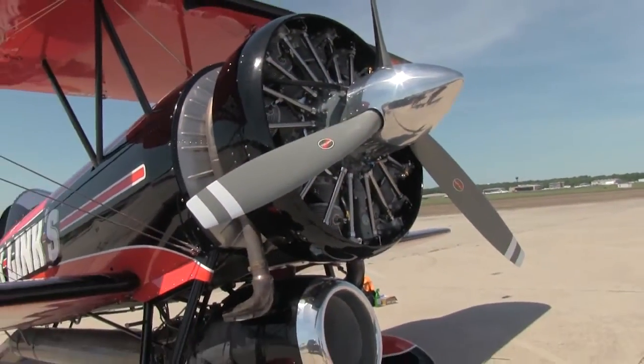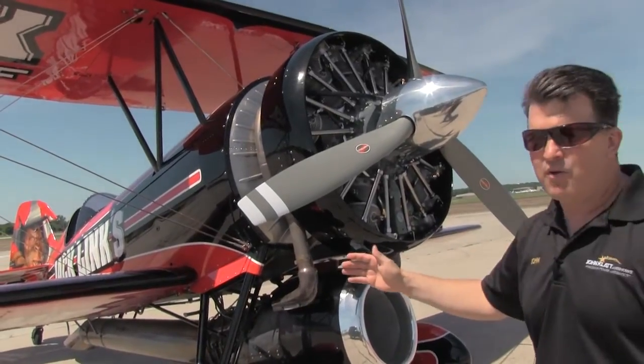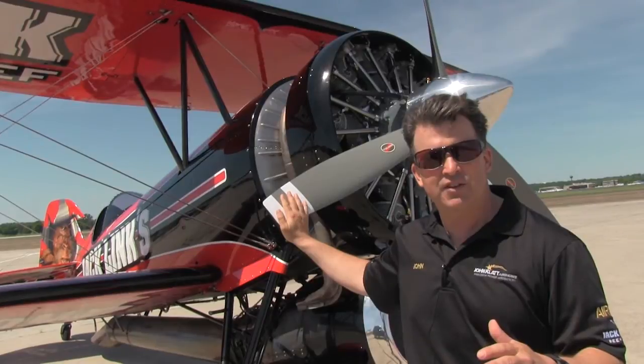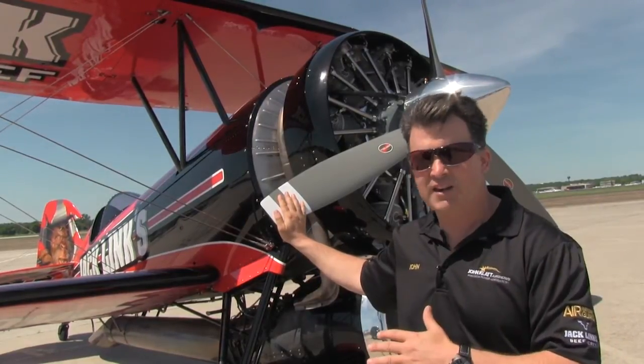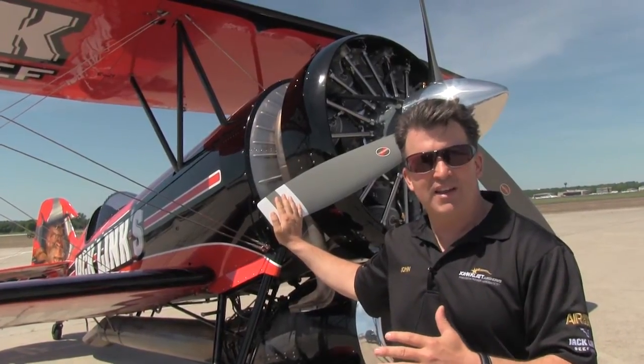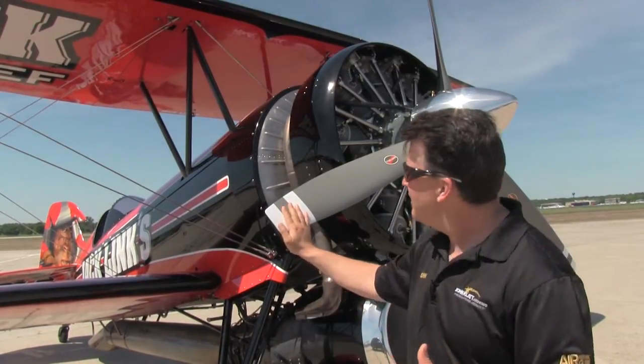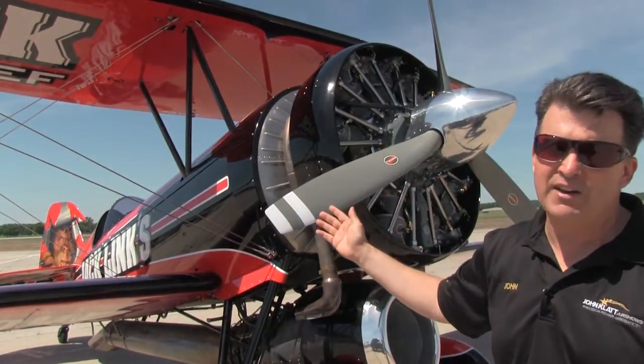The Screaming Sasquatch has a three-bladed Hartzell propeller, and special thanks to Joe Brown and his team at Hartzell for helping us with this. The Hartzell is really where the rubber meets the highway with thrust from the 985. As you can see, it's a beautiful, greatly finished airplane.